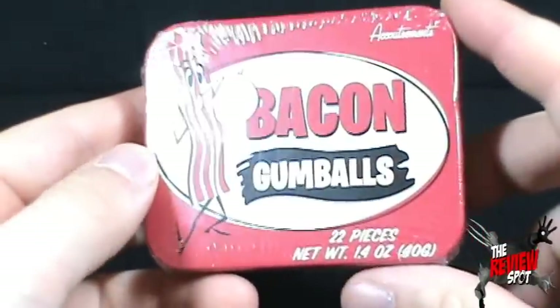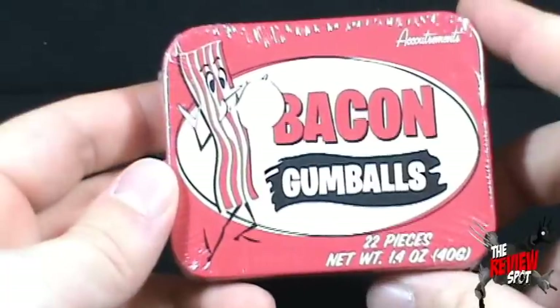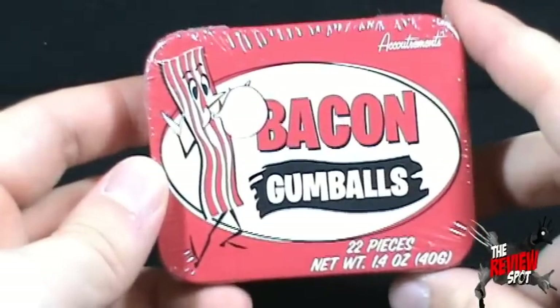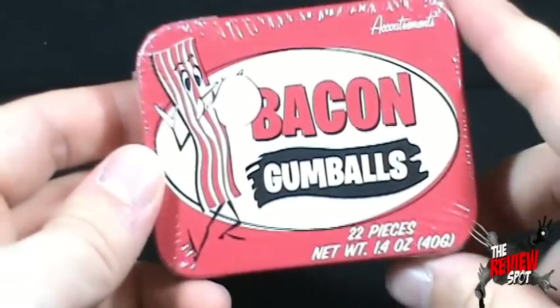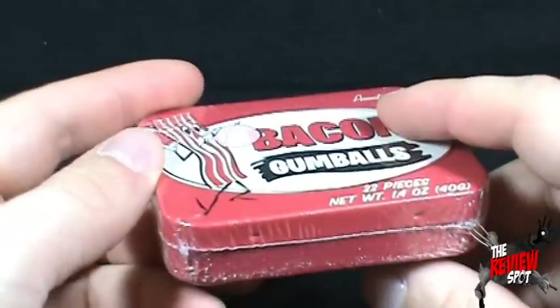People usually point and laugh, but I can't blow a bubble to save my life. Doesn't mean though I can't appreciate the delicious taste of bacon and gumballs, and to get both of them together as bacon gumballs is win-win. It's 22 pieces inside, and I actually even like the container on its own.